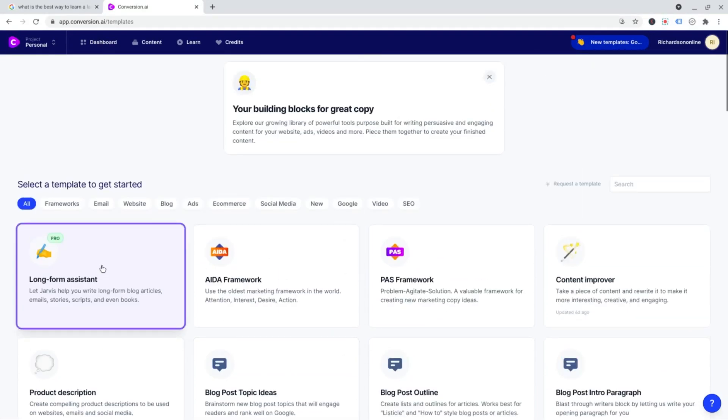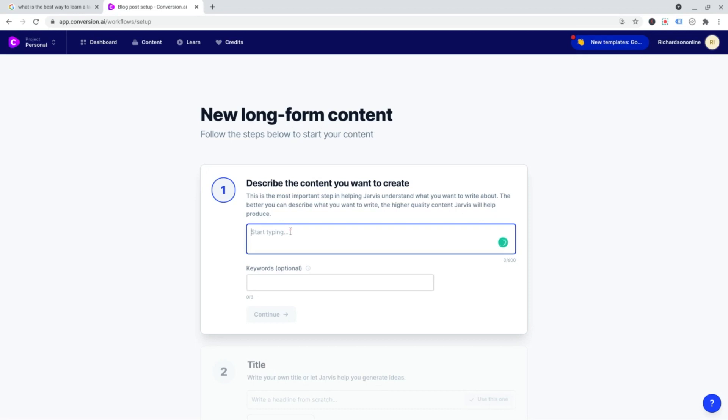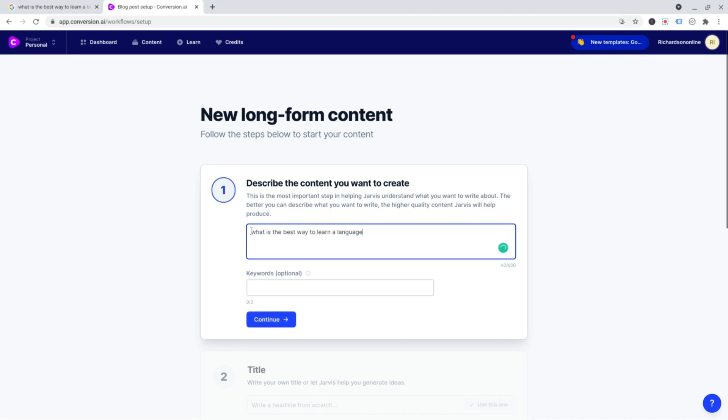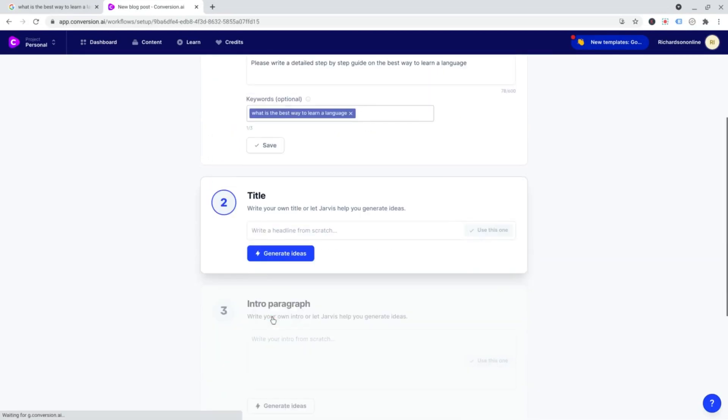But the one I use all the time for writing blogs is the long-form assistant. This just helps you write long-form articles. The more detailed you put in here, the better the output generally. So first of all, describe the content you want to create. 'What is the best way to learn a language' is our keyword. Please write a step-by-step detailed guide on the best way to learn a language. Best way to learn a language — keyword. What is the best way to learn a language — title.